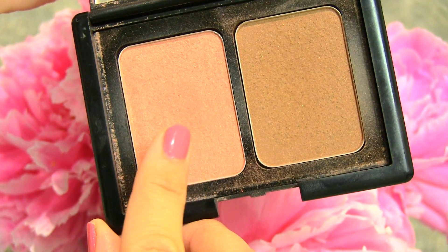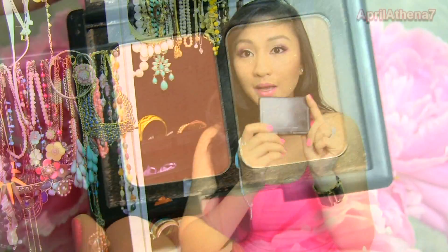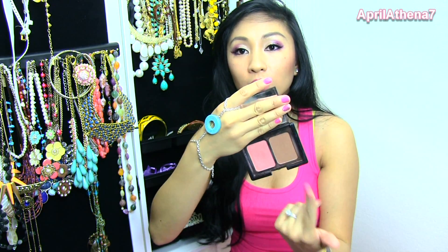I feel like hitting pan on blush is kind of impossible, but I'm almost hitting pan on this one — the e.l.f. Contouring Blush and Bronzing Powder Duo. Back in the day when the NARS Orgasm Blush with the Laguna bronzer was popular, this was everyone's affordable dupe for it. I bought it and I really love it. I still use it on a regular basis and I'm almost there — almost hitting pan. Can you believe that?